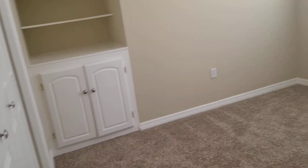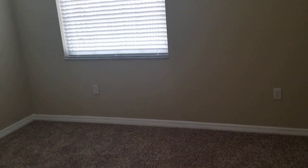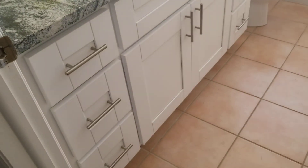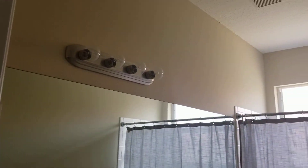Down here we have the other three bedrooms and a bath. So really this is two and a half baths — we had the half bath by the kitchen, the master, and there's one right there. This one room has some kind of built-in shelving in the closet space. All these rooms share this bathroom, which has the same matching cabinets we saw in the other bathrooms.